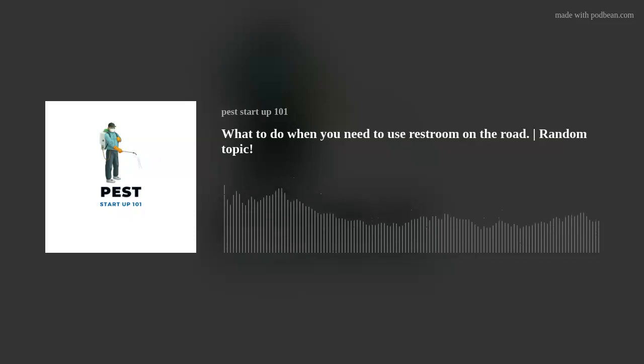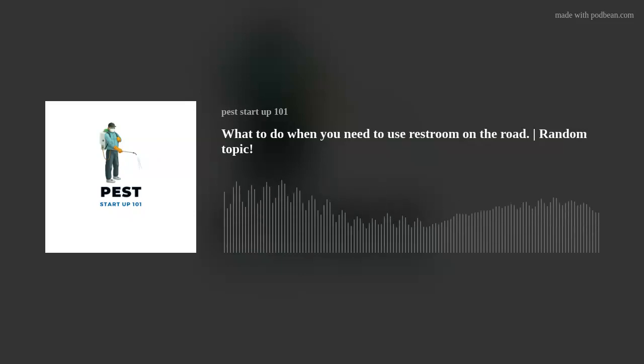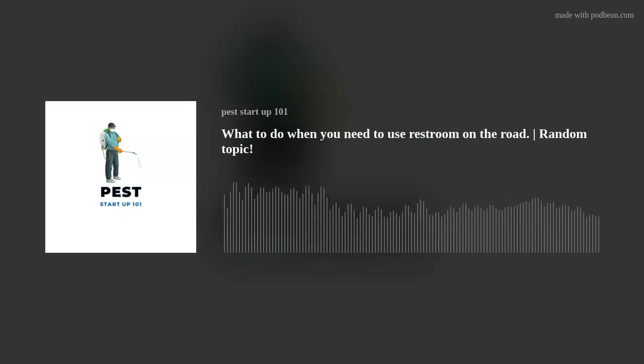Thanks for listening to this episode on keeping a bottle in the truck and staying safe out there. Stay hydrated and have a great day. If you're not subscribed, please subscribe to the podcast — Pest Startup 101.